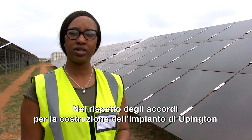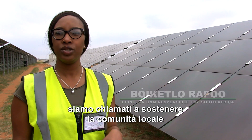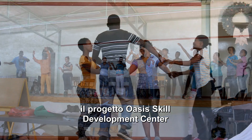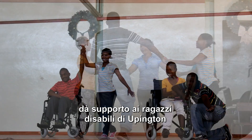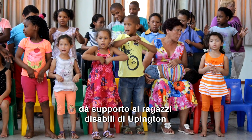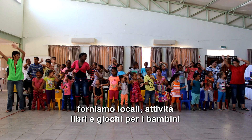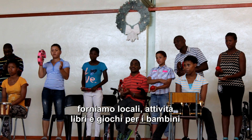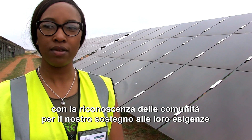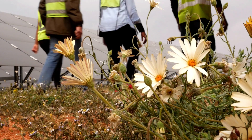Some of our obligations in building the plant here in Upington include giving back to the community. We have a project called the Oasis Skills Development Centre — a facility designed specifically for disabled children in Upington. To date we've also assisted them with certain books and toys which children can use. Generally the community is very happy that we're able to help them wherever we can and give them whatever they need.